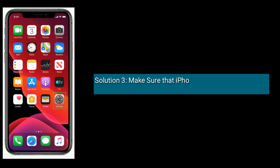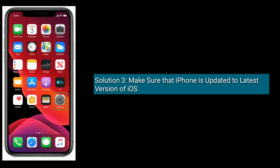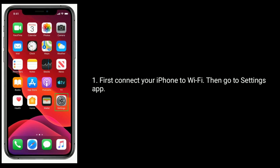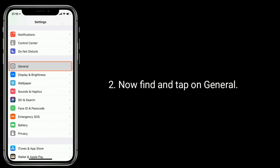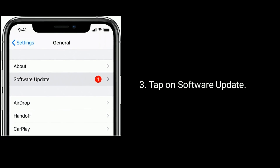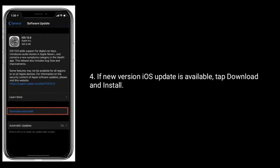Solution three is to make sure that your iPhone is updated to the latest version of iOS. First, connect your iPhone to Wi-Fi, then go to the Settings app, find and tap on General, tap on Software Update, and if a new version update is available, tap Download and Install.